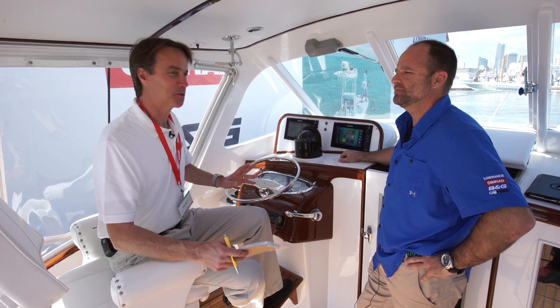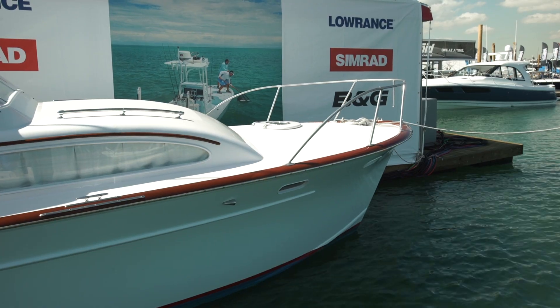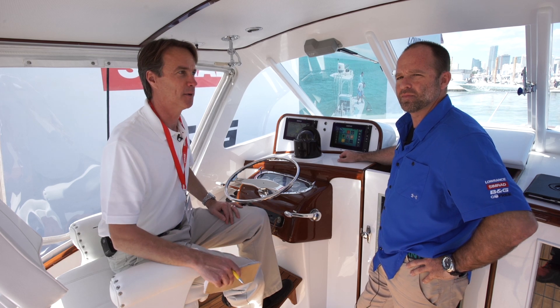Normally, the Miami Boat Show is all about new boats, but we're here on a 1960 Rybovich Express, fully restored for Billy Joel, the owner of this boat. We're here with Matt Holloway with Navico, who's outfitted the boat with a lot of Simrad equipment, and he's going to tell us about it.